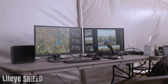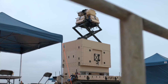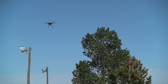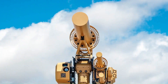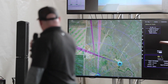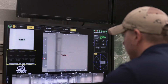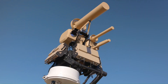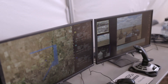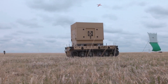Littai Shield is a sophisticated counter-unmanned aircraft system, CUAS, developed by Littai Systems, designed to protect critical infrastructure and personnel from the growing threat of drones. It incorporates advanced technologies including radar for detecting drones at long distances in various weather conditions, infrared EO/IR sensors providing high-resolution images for identification and tracking, and artificial intelligence to rapidly process data, identify threats, and prioritize responses.